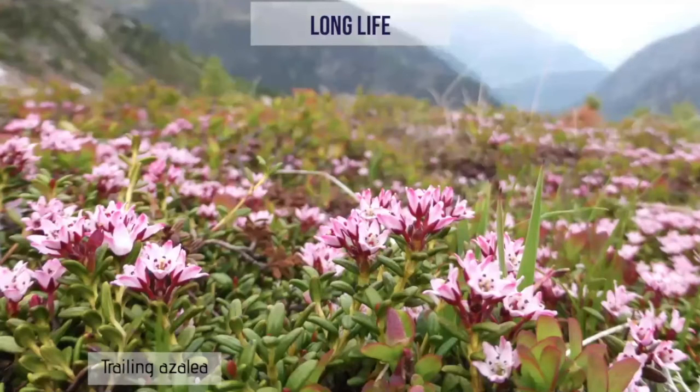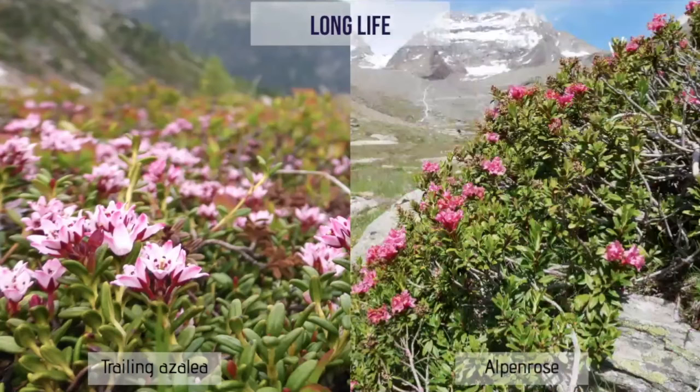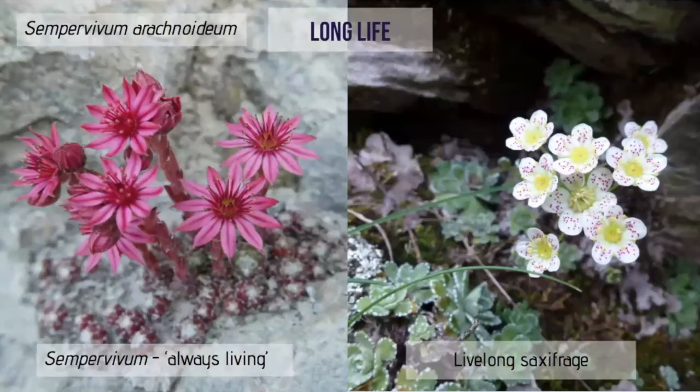Another adaptation is to have a long life. There are very few annual plants in the Alps and none in the Arctic due to the extreme environment. Trailing azalea grows to around 110 years and alpenrose has been shown to live for 200 years. That long life often appears in plant names — the houseleek's Latin name is Sempervivum, meaning 'always living,' and 'live long' saxifrage also alludes to this long life.